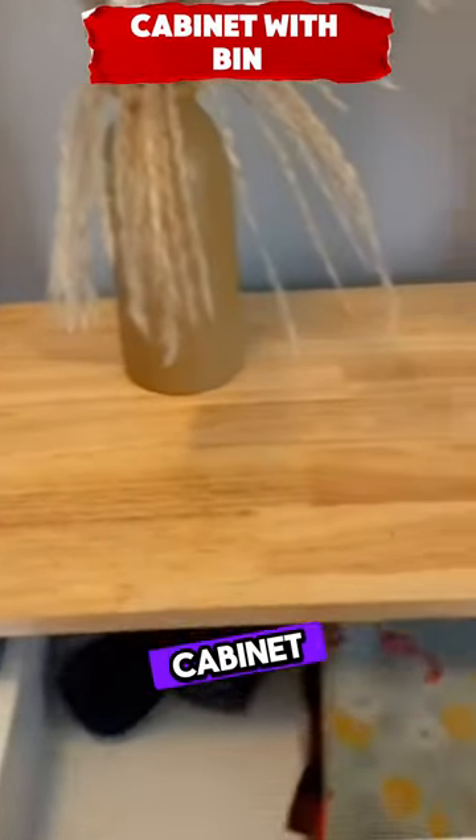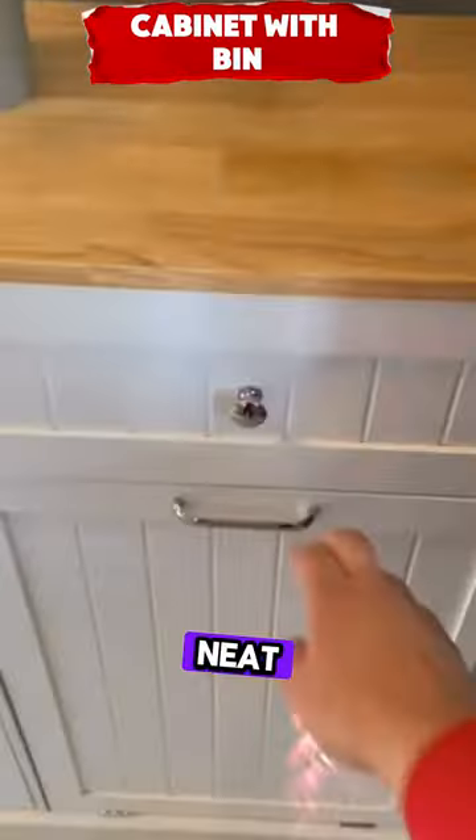This double tilt-out trash cabinet hides kitchen bins and has a drawer, keeping your kitchen neat and pet-proof.